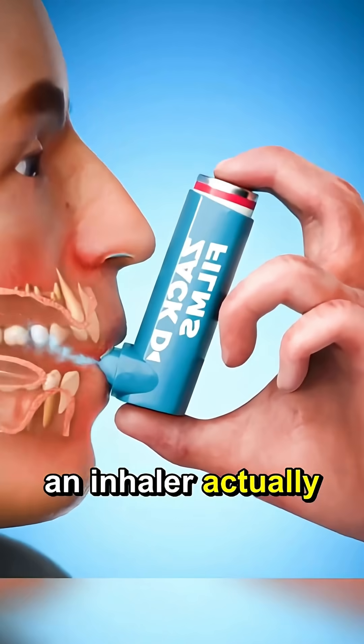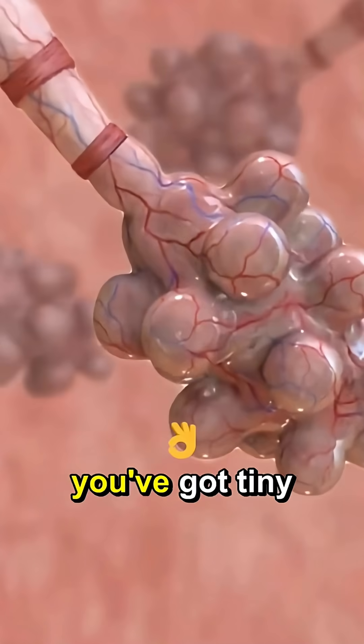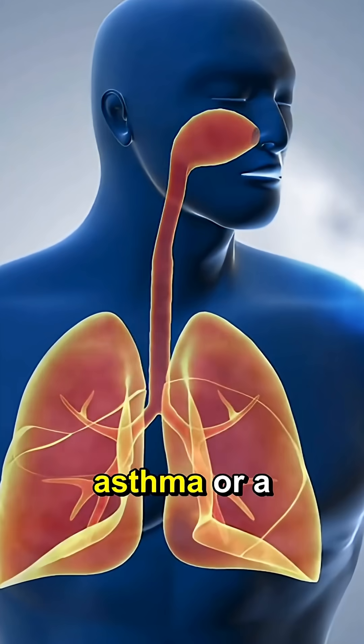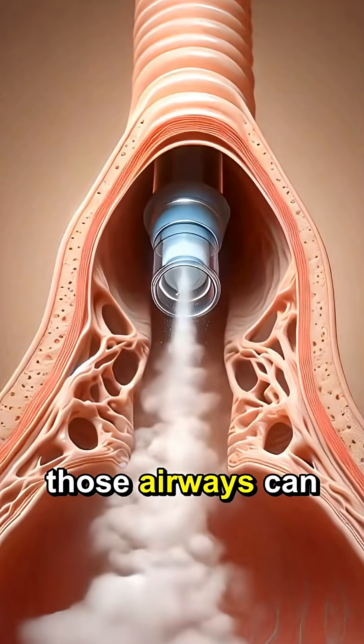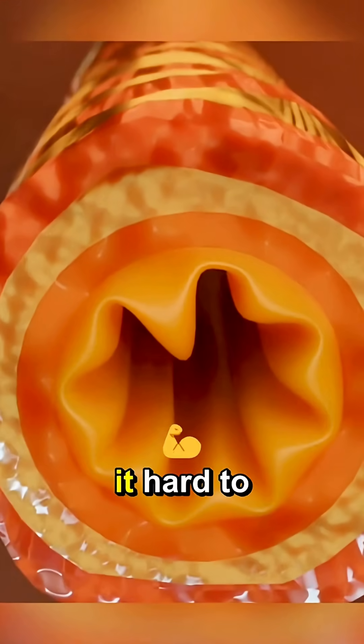Ever wondered how an inhaler actually works? Let's break it down real quick. Inside your lungs, you've got tiny airways that help move air in and out. When you have asthma or a breathing problem, those airways can get tight, swollen, and full of mucus. That's what makes it hard to breathe.